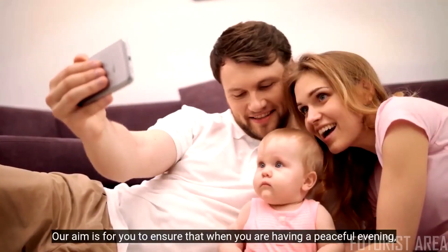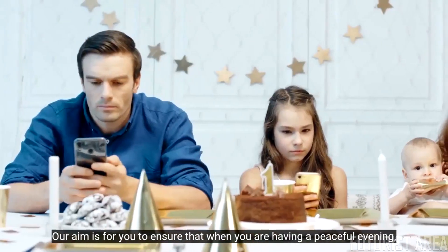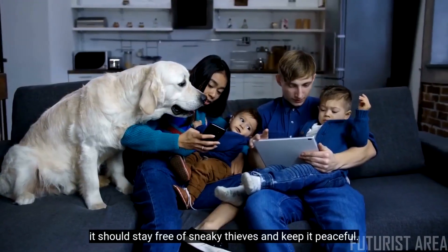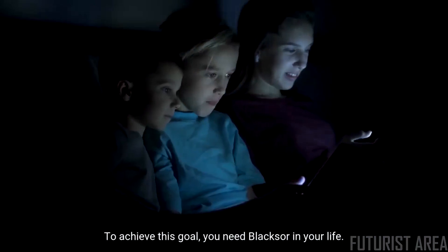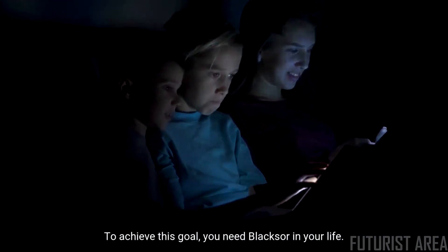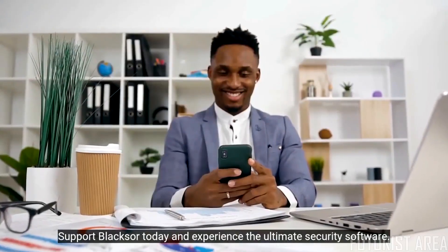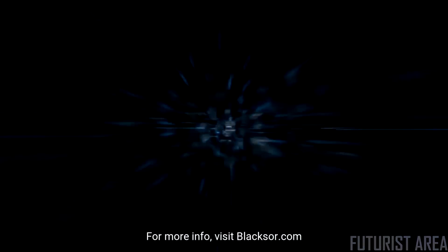Our aim is to ensure that when you are having a peaceful evening, it stays free of sneaky thieves and remains peaceful. To achieve this goal, you need BlackSor in your life. Support BlackSor today and experience the ultimate security software. For more information, visit BlackSor.com.